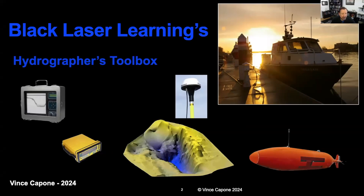Welcome to Black Laser Learning's Hydrographers Toolbox. In this video series, we're going to discuss all the tools typical hydrographers use in their daily work. We'll talk about echo sounders and GPS systems and positioning. We'll talk about the principles of the equipment, what frequencies are important, and why we use different frequencies. We'll also talk about positioning, planar coordinates, and that scary term called geodesy.